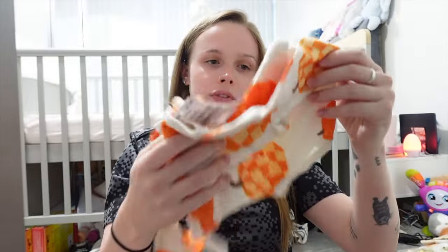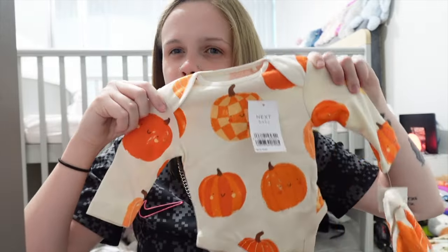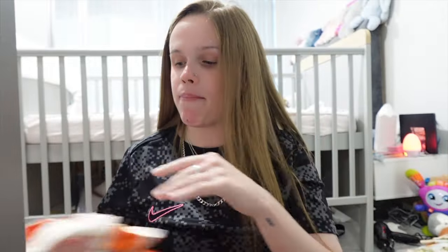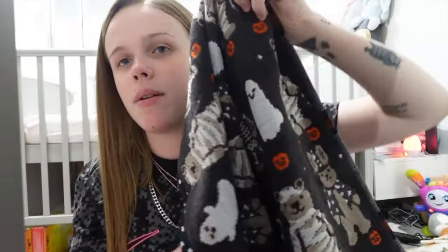We got the girls this little baby girl outfit — I want to get some cream leggings to go with it. It also comes with a little hat and it's got little pumpkins on it. We got two of them in up to one month so the girls can be matching, because I love the girls in matching outfits.